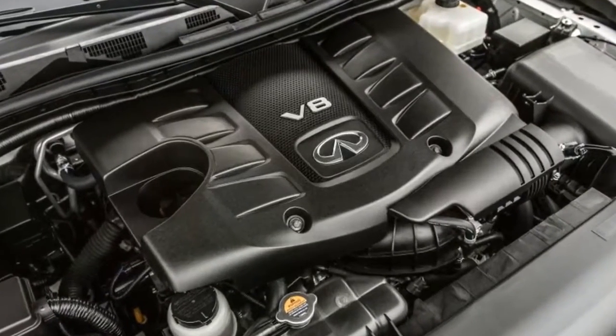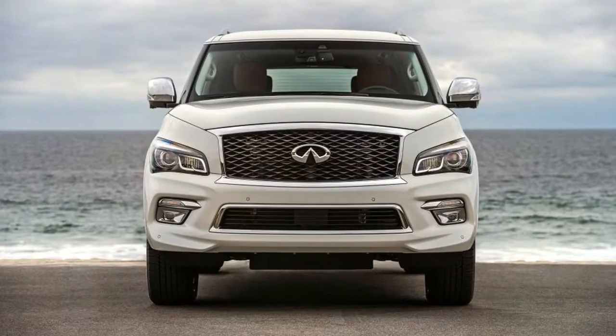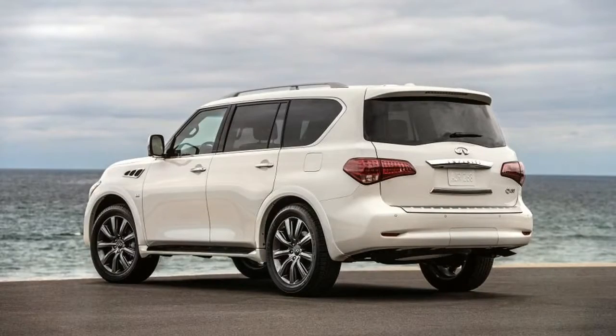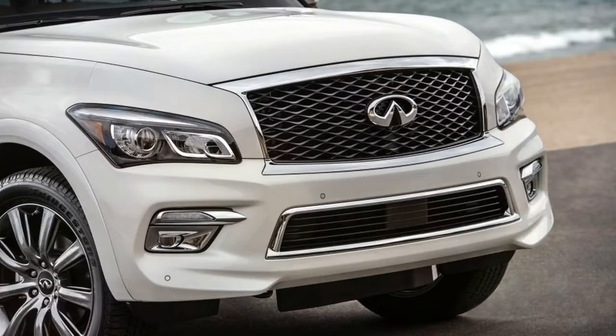The Signature Edition slots in just under this as a value play with a couple of exclusive features. It offers visual treats in the form of darkened 22-inch forged aluminum alloy wheels with 275/50R22 all-season performance tires, chrome exterior mirror caps, and a high-contrast saddle tan leather interior. Neither the saddle tan color nor the dark wheels are offered in other trims or packages.